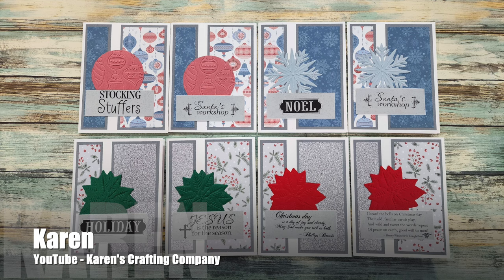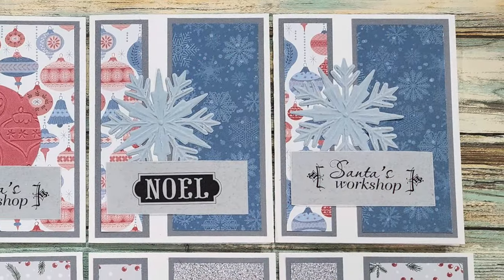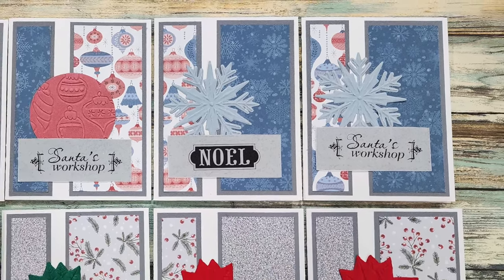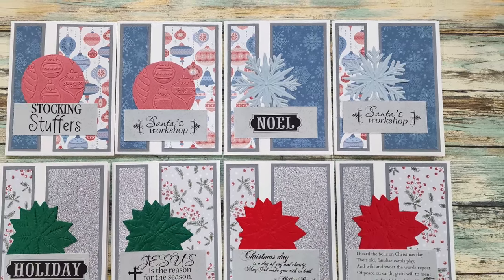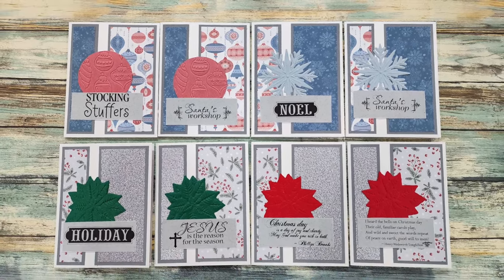Karen of the Karen's Crafting Company YouTube channel created a set of holiday cards with the December 2023 Sheet Load. I like how she switched up the focal point and the horizontal strip, putting the sentiment on the little piece and then a die cut in place of the sentiment. As always, make the Sheet Load your own!